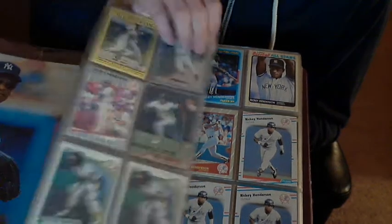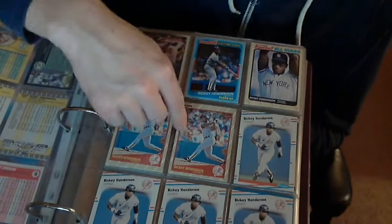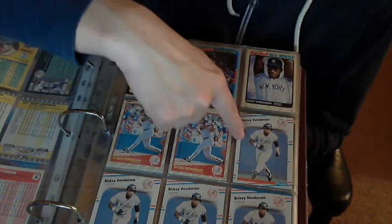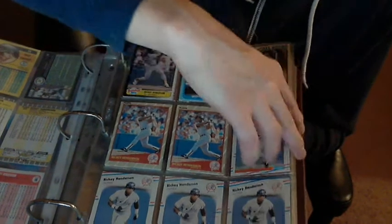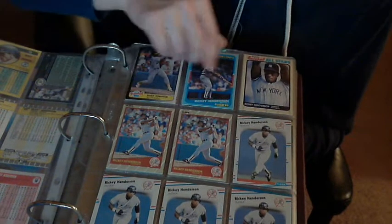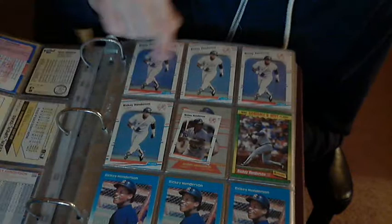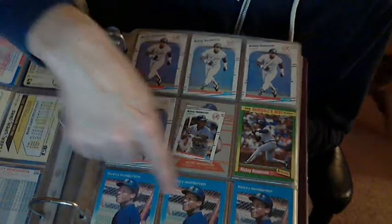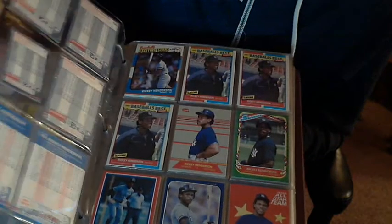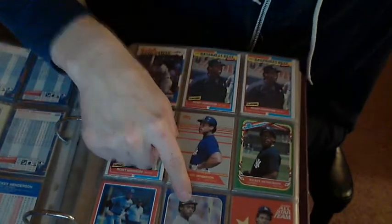Oh, these are Fleer. Here's a Fleer trade set. What year is this? '88. Fleer '88. More Fleer '88. Fleer '87. This is Fleer '86 traded set.